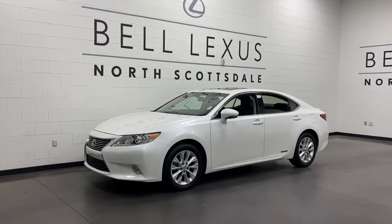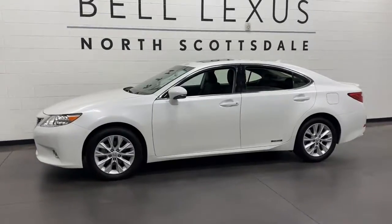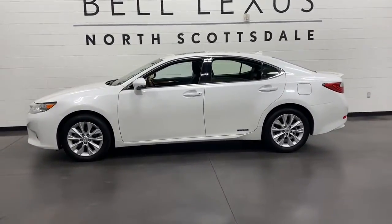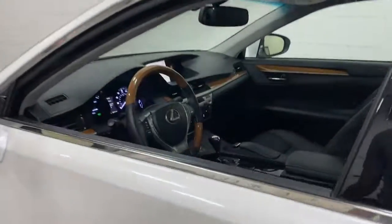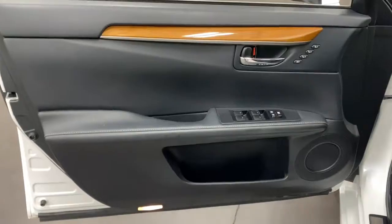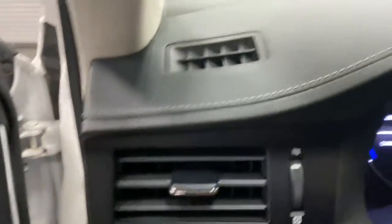Get into the 2014 Lexus ES. This vehicle is an outstanding buy with fewer than 40,000 miles on the odometer. This boldly elegant ES delivers exceptional passenger comfort. A spacious premium cabin and a host of deluxe amenities let you make the most of this midsize sedan's luxuriously smooth ride.